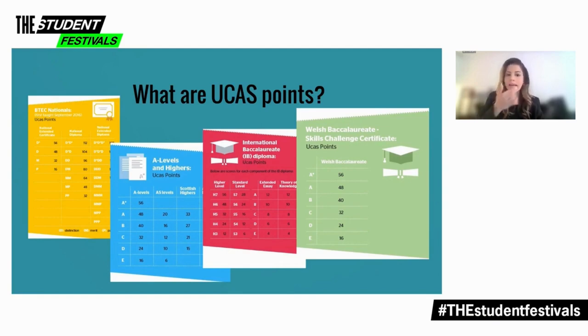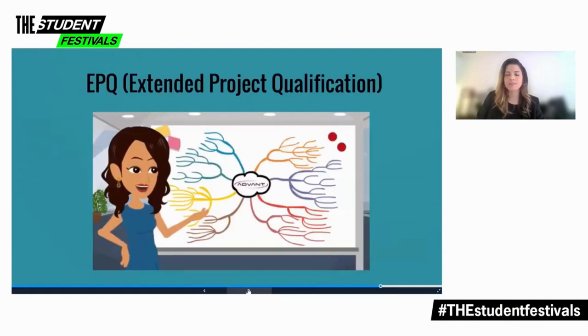You can do this via a UCAS tariff calculator, which is available on the UCAS website. Just to let you know, this is an indicative guide only — the university or college offering the course will have the final decision on your UCAS points.